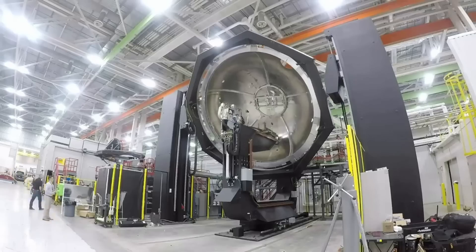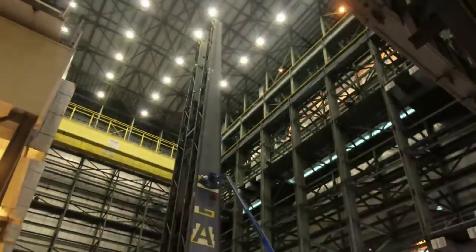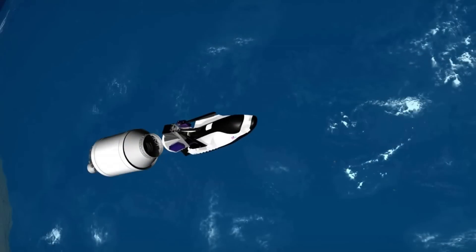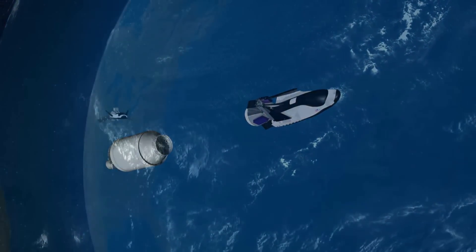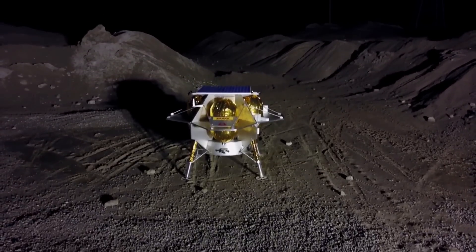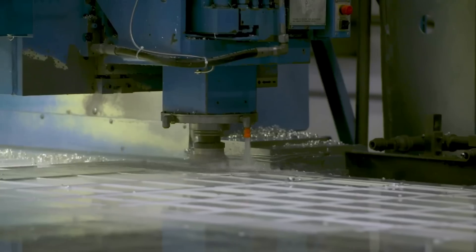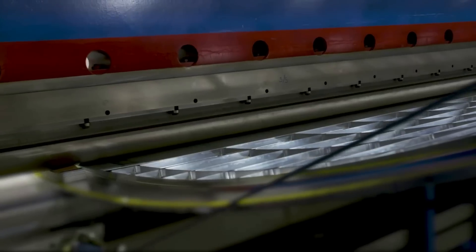The payload fairing is available in 15.5-meter (51-foot) standard and 21.3-meter (70-foot) long configurations. ULA highlights that access to orbit remains a critical hurdle for many missions; however, they are confident they provide flexible and cost-effective multi-manifest solutions to overcome this barrier. With multi-manifest, two or more spacecraft are integrated on a launch vehicle using available performance and volume margin that would otherwise go unused, optimizing mass to orbit and enabling missions. Multi-manifest on a Vulcan rocket provides a highly reliable and schedule-certain launch solution for spacecraft ranging from cubesats to smallsats and beyond.